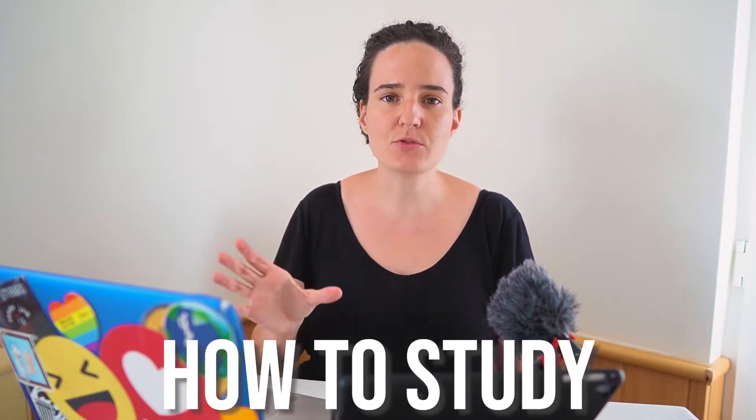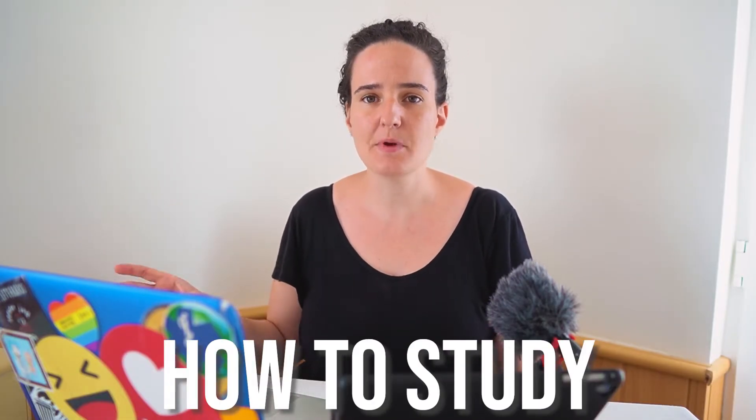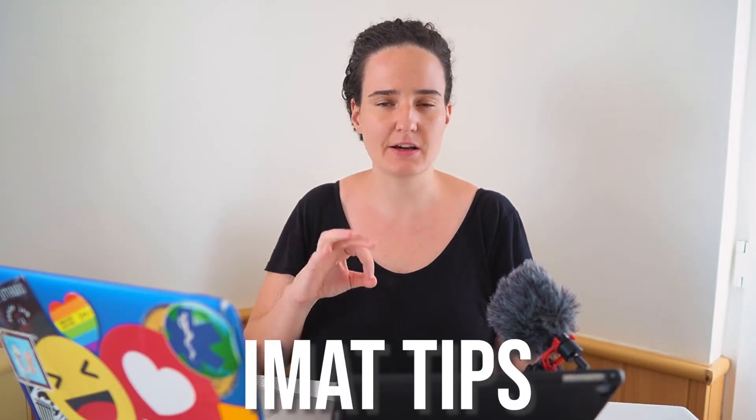In this video I want to go over some last minute preparation for the IMAT exam. It's only a few weeks away and you really shouldn't be cramming any new information or topics, but instead finalizing your strategy and strengthening your weaknesses. We'll cover everything you need to do to prepare for the day of the exam, how to start studying, brief tips for exam strategies, and I'll end on a very important tip.